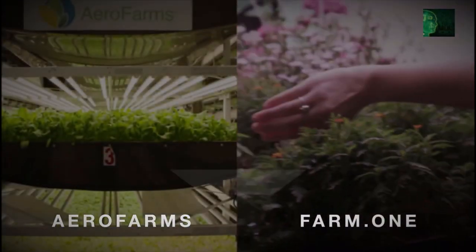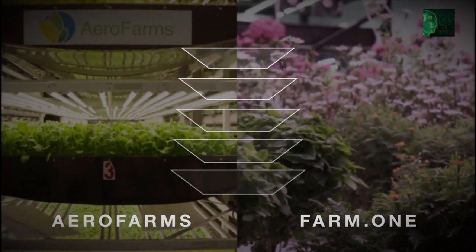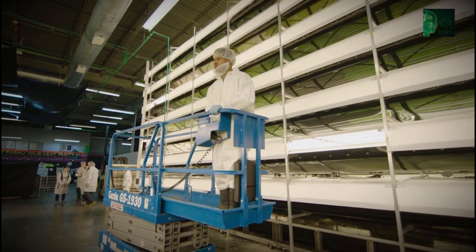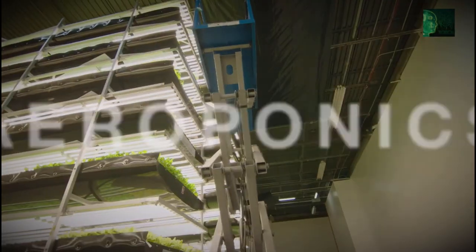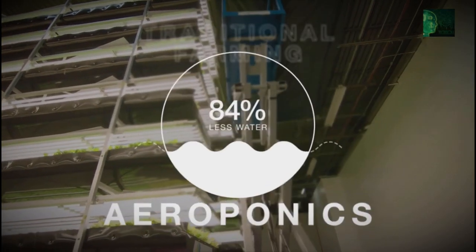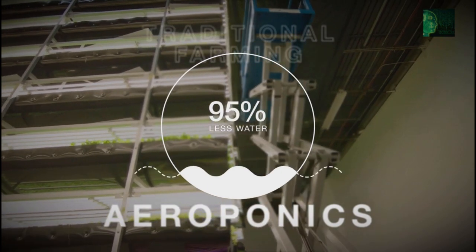While both AeroFarms and Farm One grow crops vertically, AeroFarms uses aeroponics as opposed to the hydroponics used by Farm One. That means AeroFarms mists their mixture of nutrients, water, and oxygen onto their crops' roots, resulting in close to 95% less water usage over traditional farms.